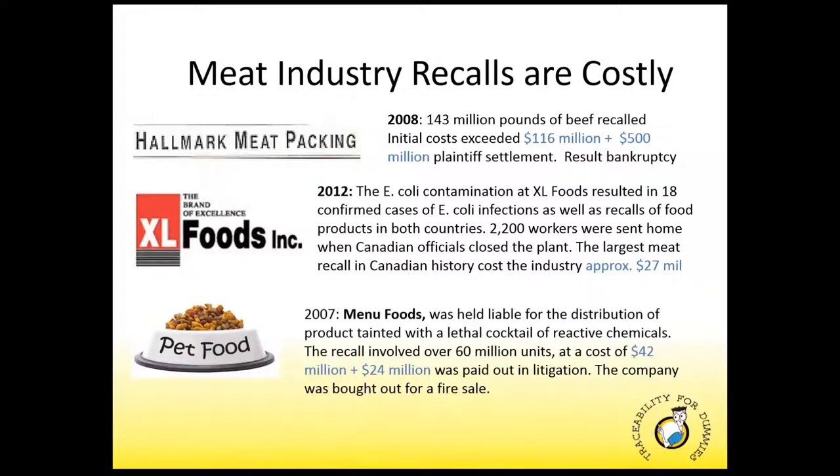Even pet food is not immune from costly recalls. Back in 2007, Canadian-based Menu Foods, once the largest producer of pet foods in North America, was held liable for the distribution of a product tainted with a cocktail of reactive chemicals. The incident has been labeled one of the largest consumer product recalls in North American history. The recall involved over 60 million units of pet food at a cost of about $42 million, with an additional $24 million paid out in litigation. After share prices plummeted, the company was bought out — giving you an idea of how costly these recalls can be.